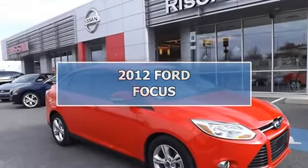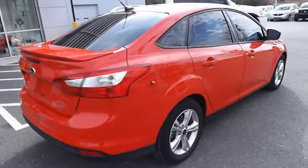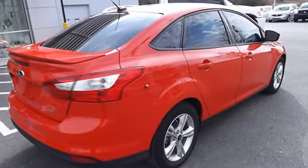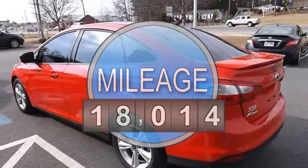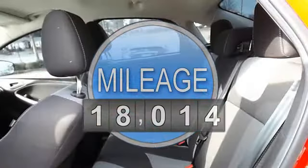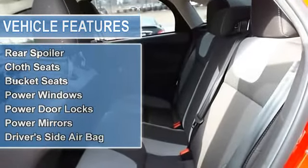2012 Ford Focus SD. This vehicle features the following equipment: automatic, 2-liter four-cylinder, alloy wheels, keyless entry, tinted glass, rear spoiler, cloth seats, bucket seats, power windows, power door locks, power mirrors.